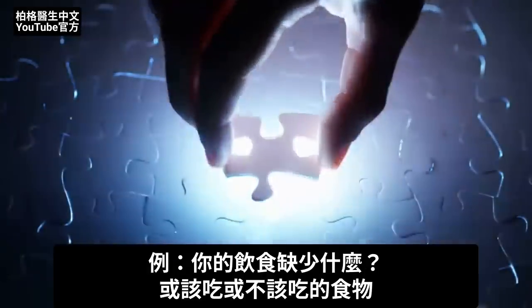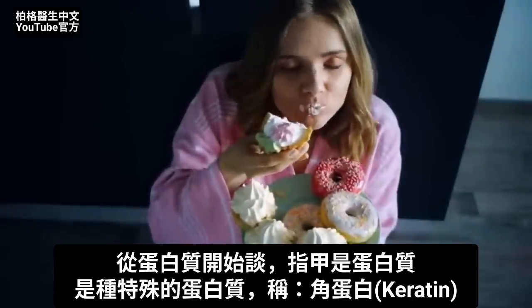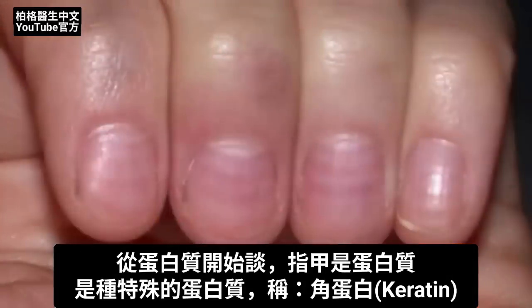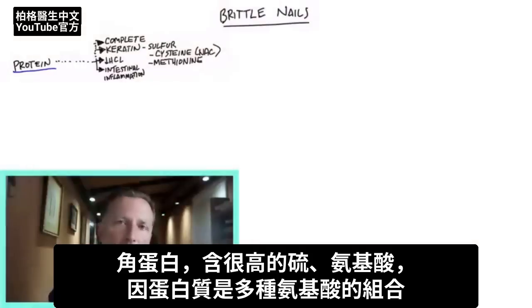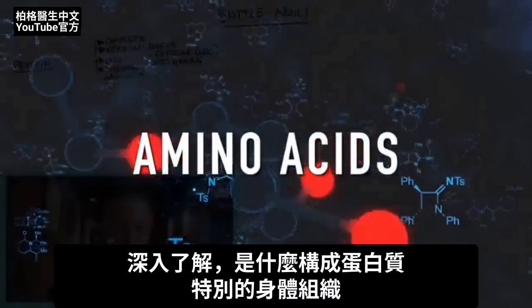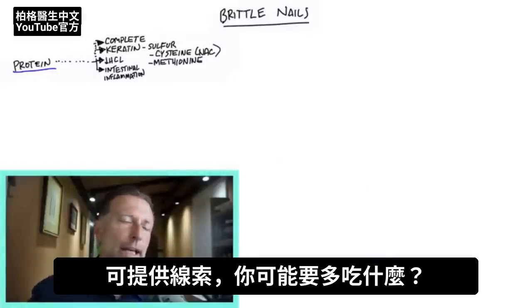For example, something that's missing in your diet or maybe something that you're eating that you shouldn't be eating. So let's start out with protein. Your nail is protein — a very specific type of protein called keratin. The thing you need to know about keratin is that it's very high in sulfur, and also amino acids, because protein is just a combination of amino acids. Doing a deep dive and understanding what makes up this specific body tissue can give you clues on what you may need to eat more of.